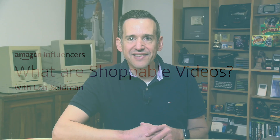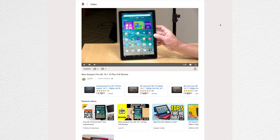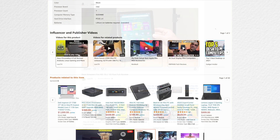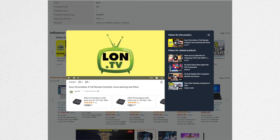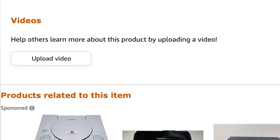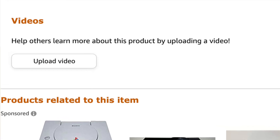Hi everybody, it's Lon Seidman from Lon.TV, and in this video we're going to cover the basics of Amazon shoppable videos. Shoppable videos are quickly becoming a key part of the buying process. Amazon customers are looking for real hands-on experience from trusted independent content creators like you. Right now many Amazon product pages do not have a video associated with them, so this is a great opportunity to get in early and begin building an audience for your content here on Amazon.